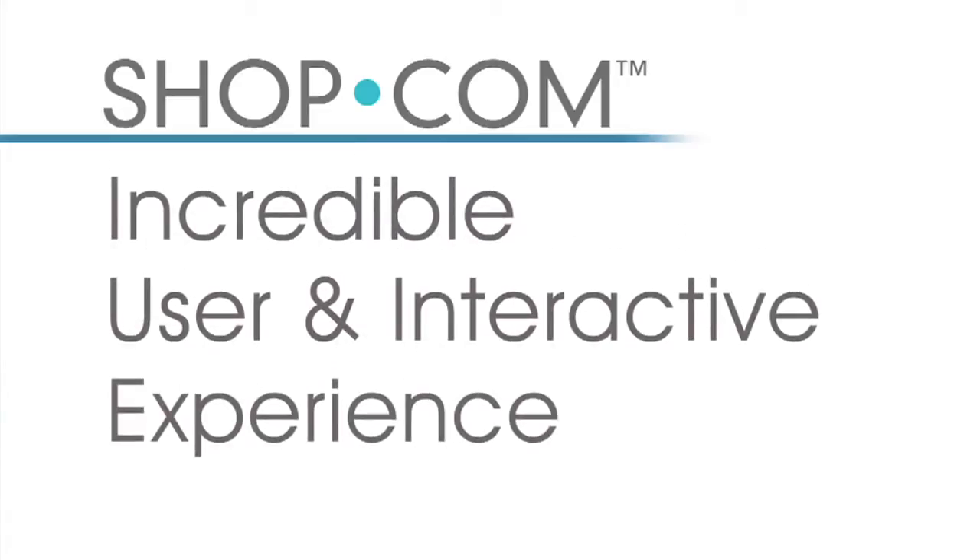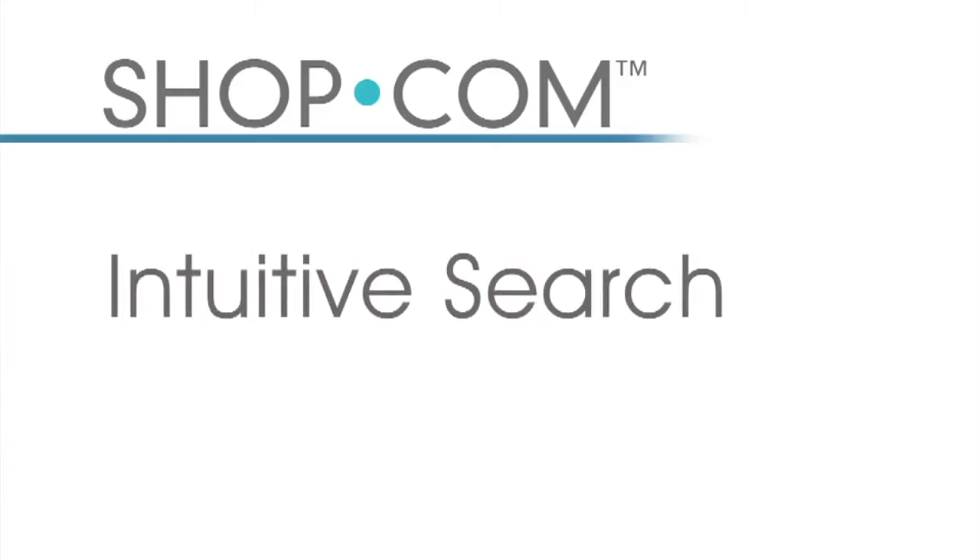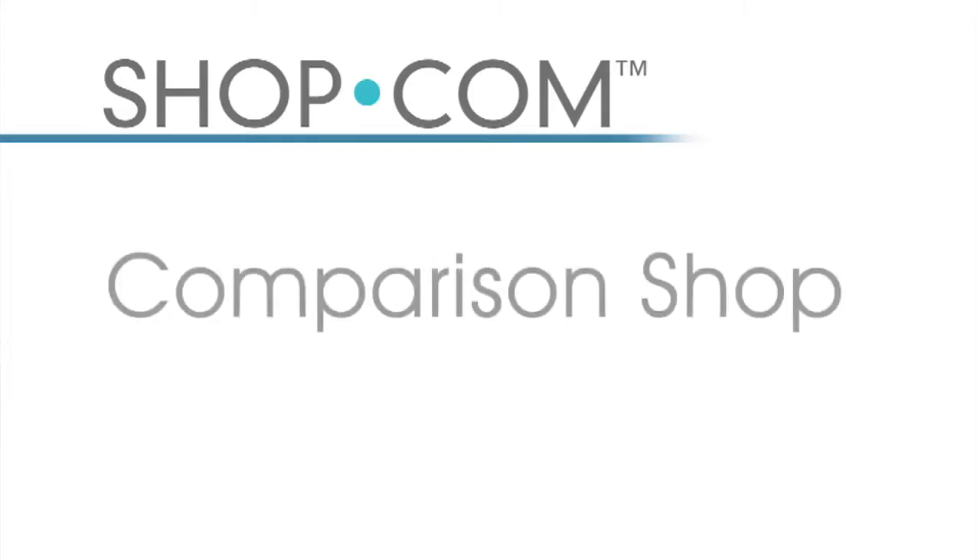Let me introduce you to the new shop.com, a site that offers an incredible user and interactive experience for all of your shopping needs. We offer intuitive search on over 30 million products that you buy each and every day. Having 30 million products enables you to comparison shop between all of the top stores that you purchase from on an ongoing basis.